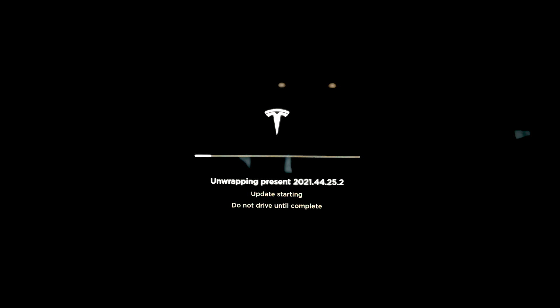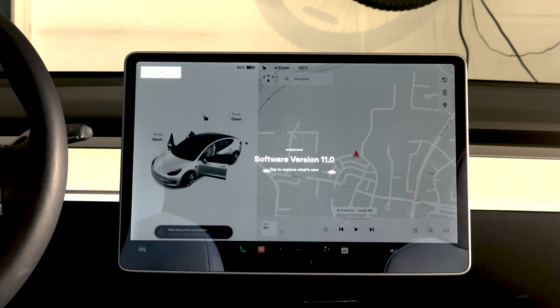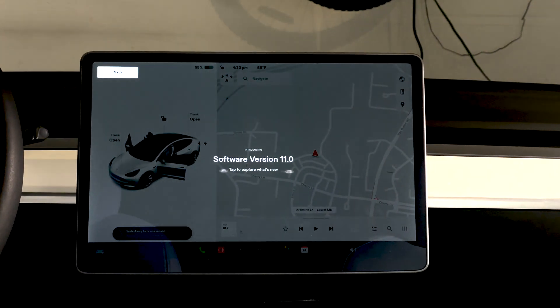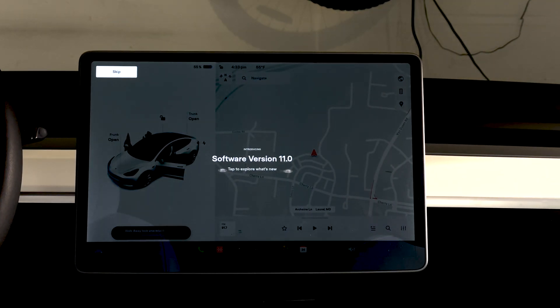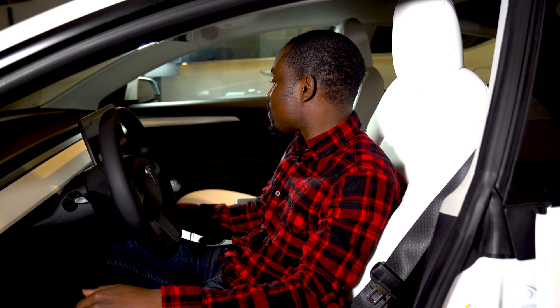When you go ahead and install it, you get this message that says 'unwrapping present,' which I found to be a little bit funny. But once you do that it installs fully and then it shows 'welcome to software version 11.' We're going to go ahead and look at the release notes and check out every new thing that has been added to the software.